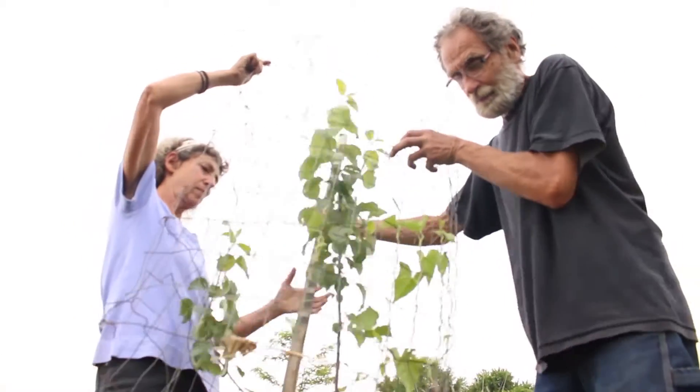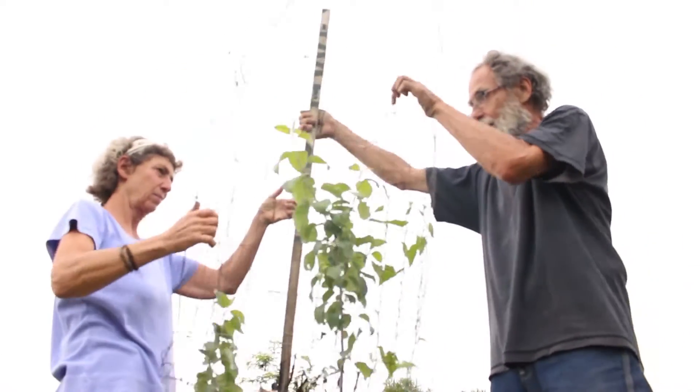We are totally off the grid. We live on solar power. Permaculture is part of everything we do here in our homestead.